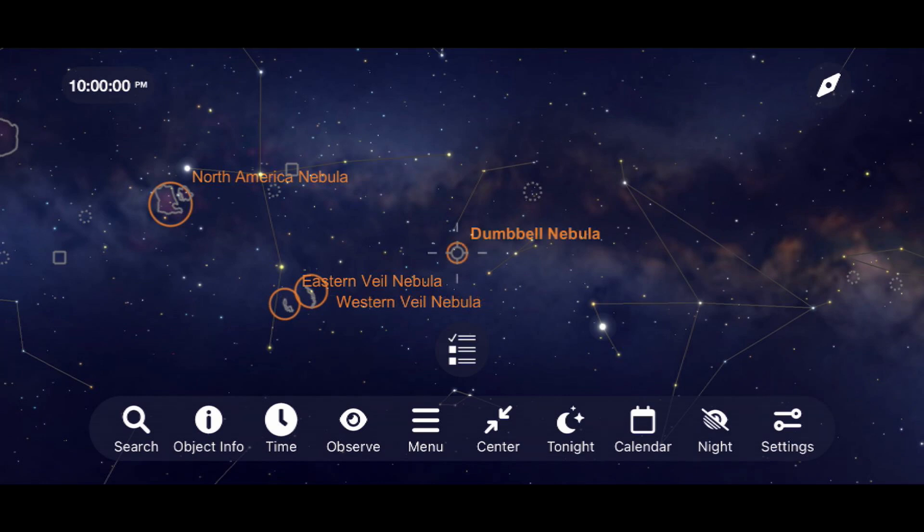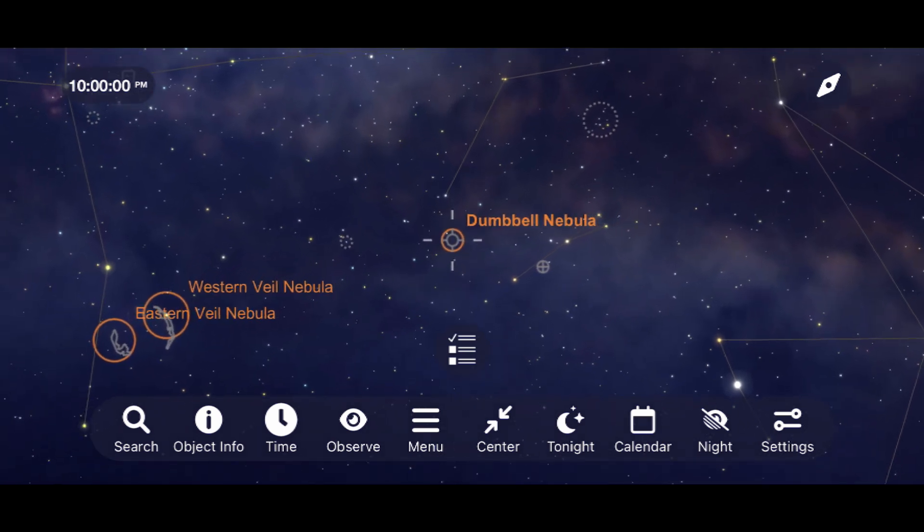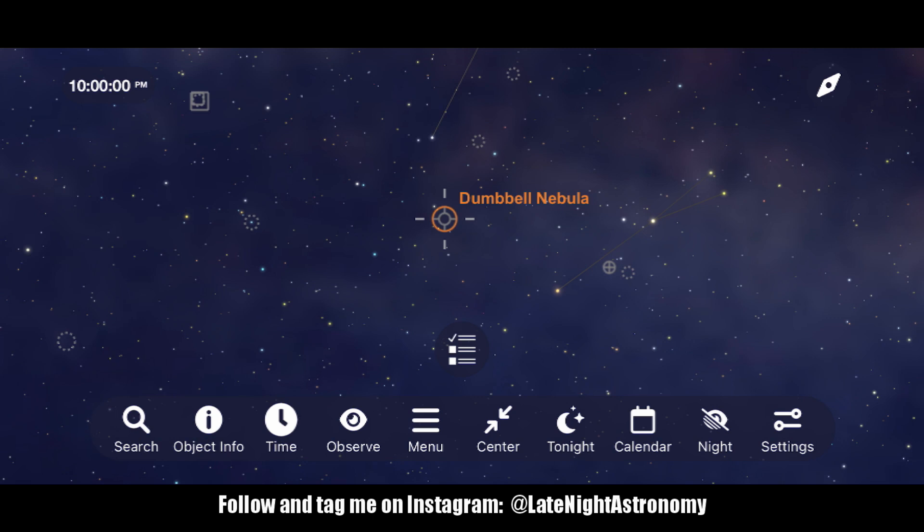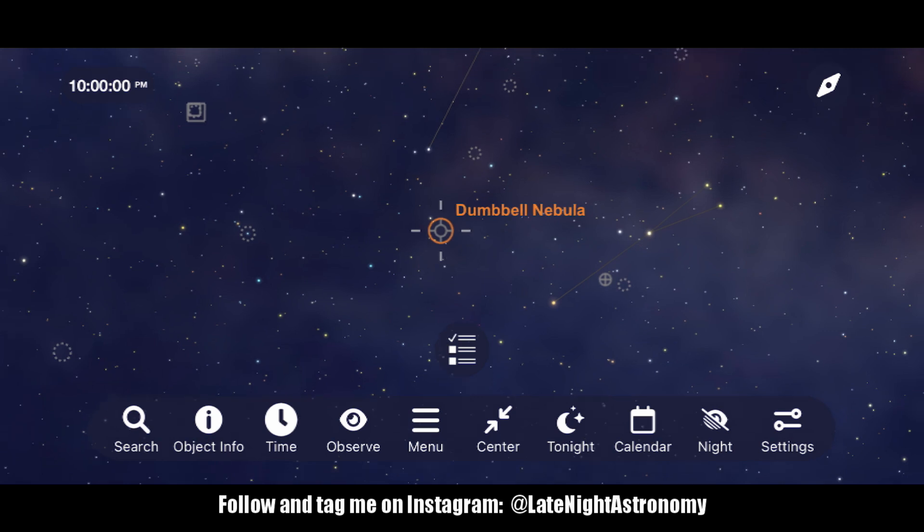It's on my list of objects to image this summer, and please follow me over on Instagram at Late Night Astronomy to see this and all my other astrophotography images taken throughout the year.